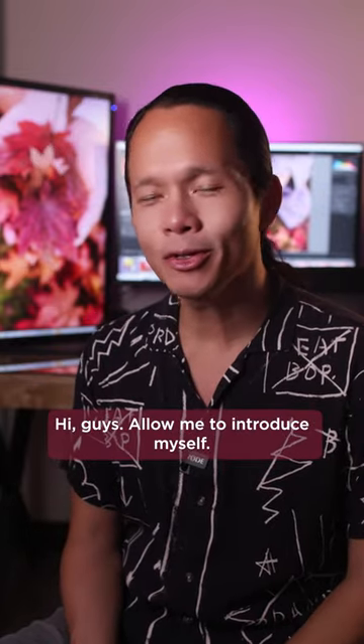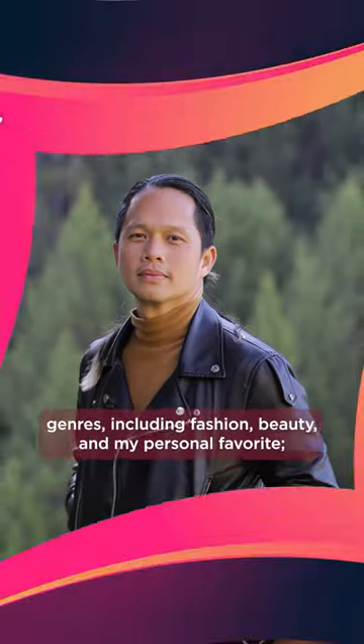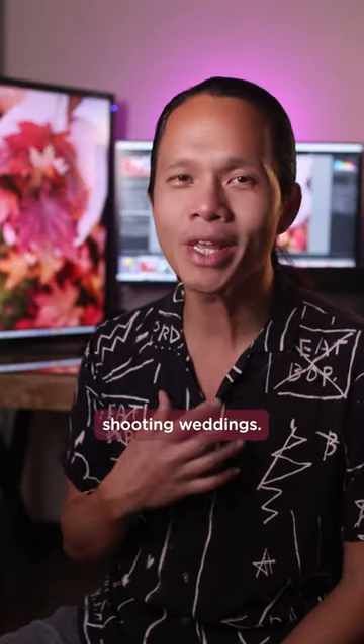Hi guys, allow me to introduce myself. My name is Pat Lee, a photographer specializing in various genres including fashion, beauty, and my personal favorite, shooting weddings.